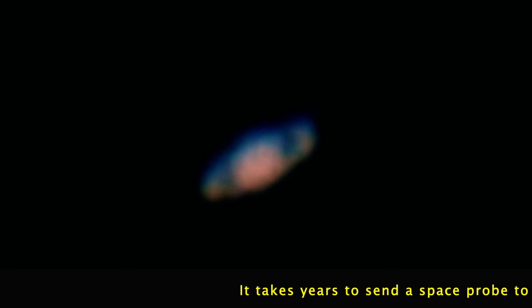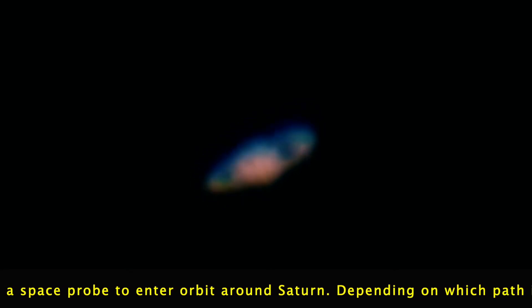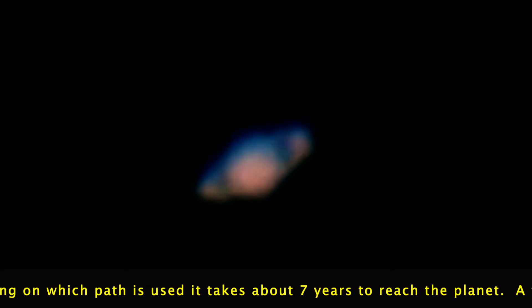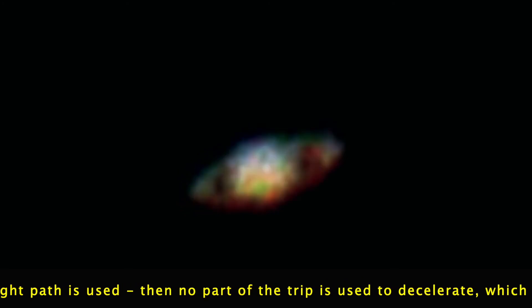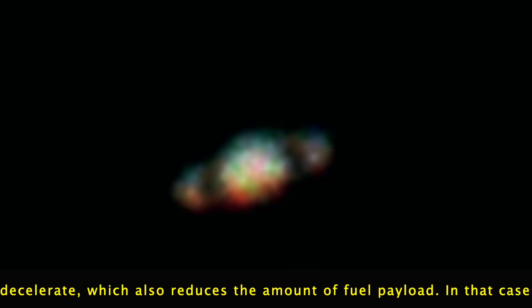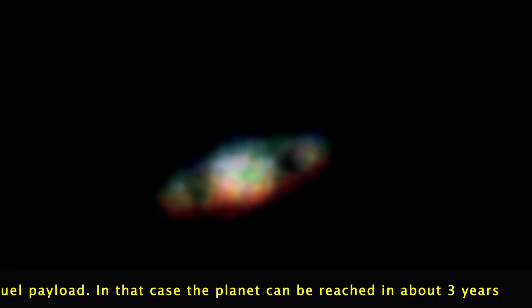Cassini found evidence of liquid water reservoirs tens of meters underground on the moon Enceladus, with hundreds of geysers spraying water from the surface. The icy particles emitted from these geysers are continuously entering orbit around Saturn, indicating that Enceladus is potentially an environment where life can exist. Cassini also found hydrocarbon lakes near the north pole of Titan. Cassini ended its mission by passing between the inner rings of Saturn and falling into its atmosphere in 2017. There are plans for future missions to investigate the possible existence of life on Titan and Enceladus, and we can expect more information in the near future.